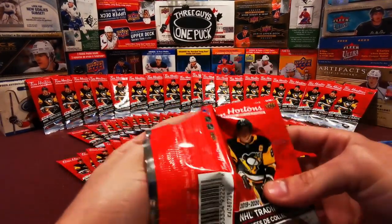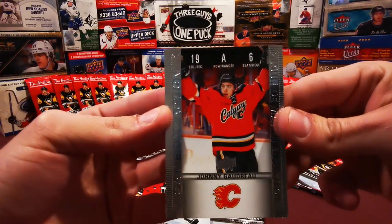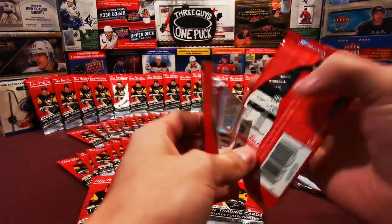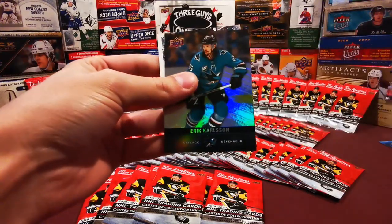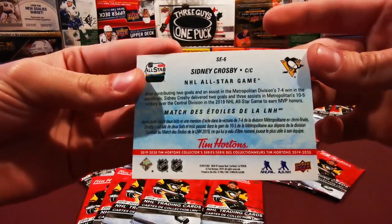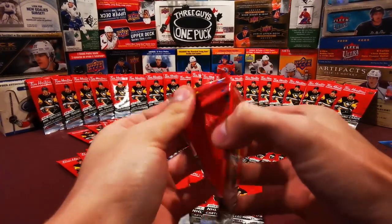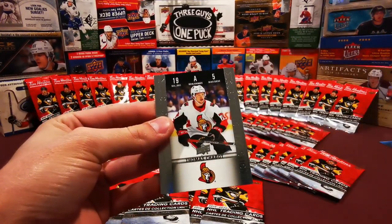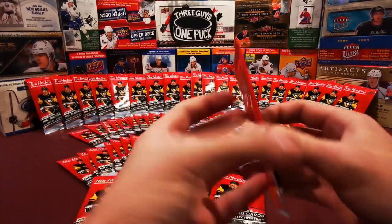I don't know what pack number we're on at this point but we're not at 50 - we're just going in. Claude Giroux, Dylan Larkin, and a Johnny Hockey game day action number 6. Next pack we got Jumbo Joe on the back, Eric Carlson on the front, and some highlight cards. Nicholas Backstrom, Evgeny Malkin, and Thomas Chabot game day action number 5. Just signed his big extension - 8 years, 8 million dollars. Boy got paid. Ottawa paid someone.